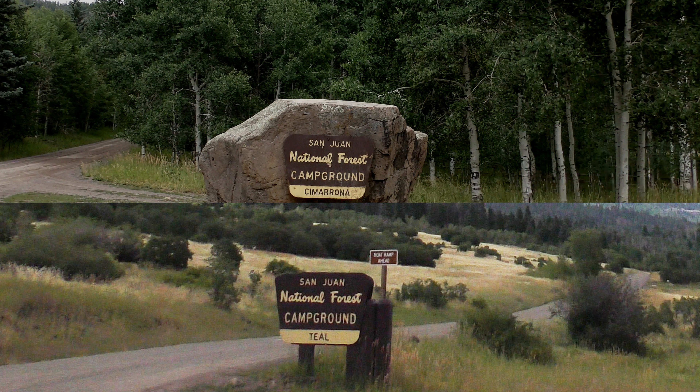Howdy friends and welcome to another great campground review. Today we're going to visit two hidden gems. Teal and Cimarrona campgrounds are relatively small and only two miles apart. To get to these campgrounds, you will be in southwest Colorado.